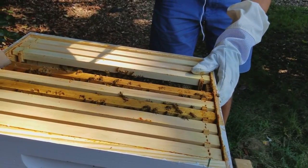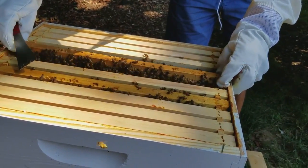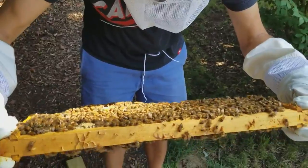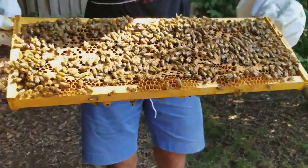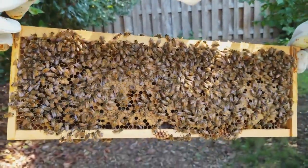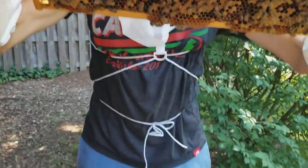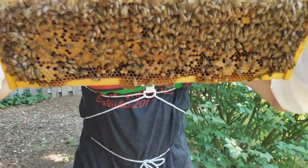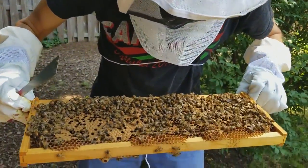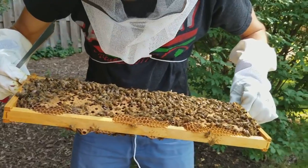This one was a brood frame that was basically all hatched out last week. Oh, and this one has tons and tons of brood. They're just trying to pack stores and there's a whole bunch of larvae as well.